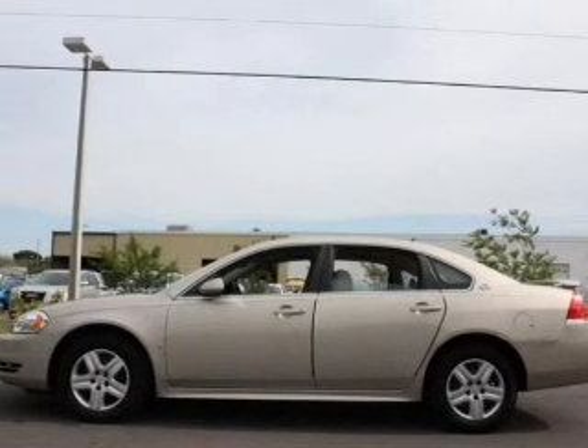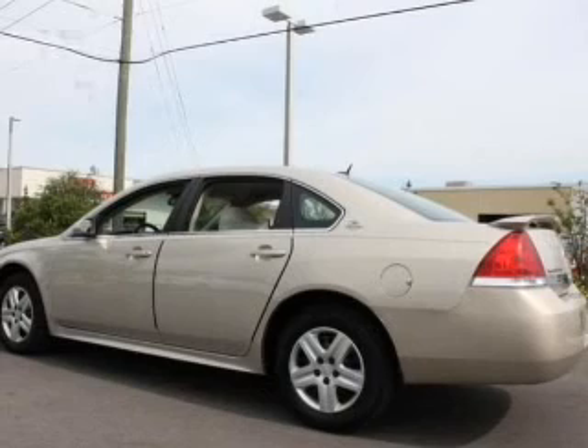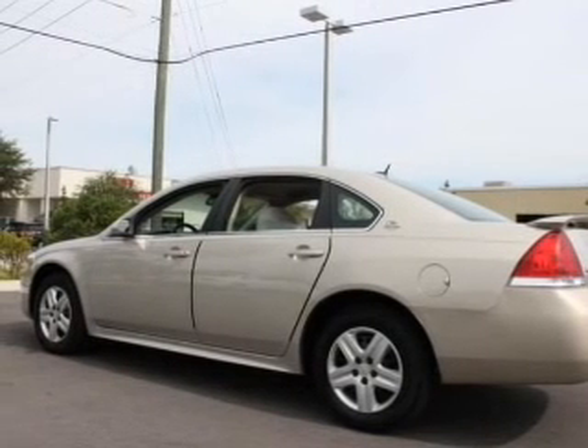With a solid 6-cylinder engine, the powertrain includes front wheel drive that responds smoothly to its automatic transmission. Premium wheels give a more luxurious look.